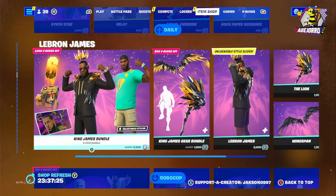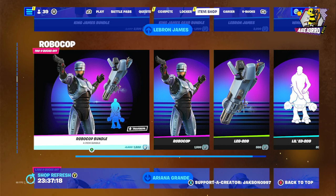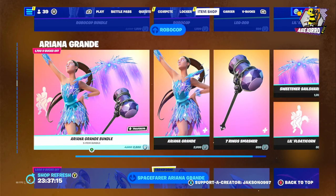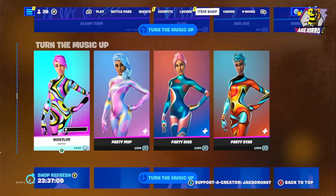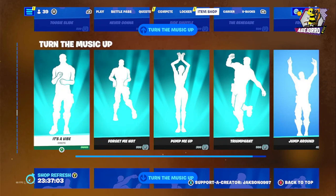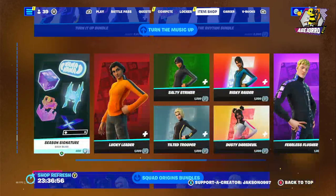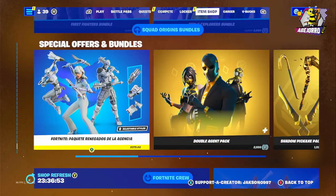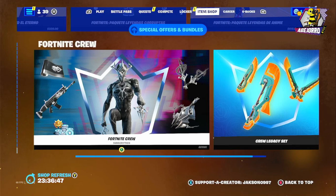We also have the LeBron James Gear Bundle and King James Bundle, the Robocop Bundle, the Ariana Grande Bundle, the Space Fader Ariana Grande, the Green Team, and the Turn the Music Up Emote — several skins we've reviewed in prior videos. Special offers and bundles haven't changed. We also have the Fortnite Crew subscription and the Crew Legacy Set. Hope you enjoyed watching the shop with me today — see you tomorrow!